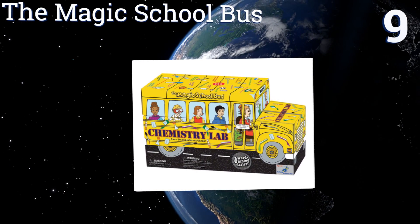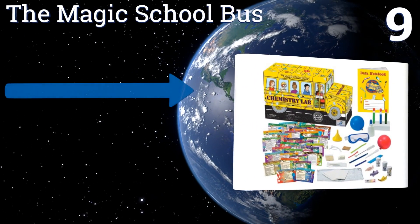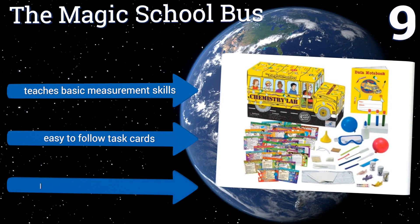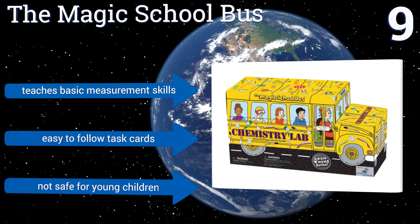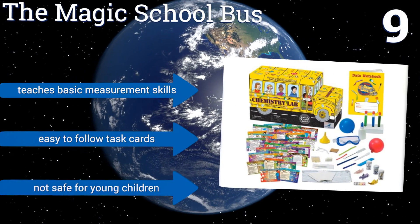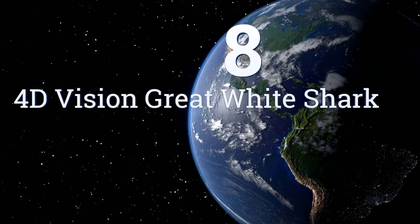At number nine, embark on a wild ride with the Magic School Bus and explore the field of chemistry with 51 colorful experiment cards and a data notebook. Projects can be completed in one day and frequently only require simple household items like pepper, foil, and water. It teaches basic measurement skills and comes with easy-to-follow task cards, but it's not safe for young children.